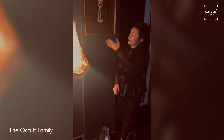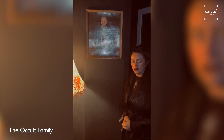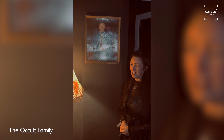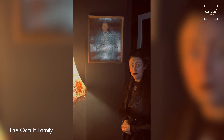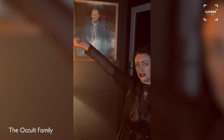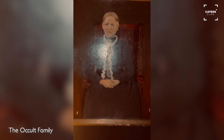Here we have a haunted picture that goes by the name of Katrine, found in a cellar in Wales. The owner had lots of haunted happenings — even to the point where he would wake up in the middle of the night feeling as if his pulse was being taken. So it was rehomed to the occult family.